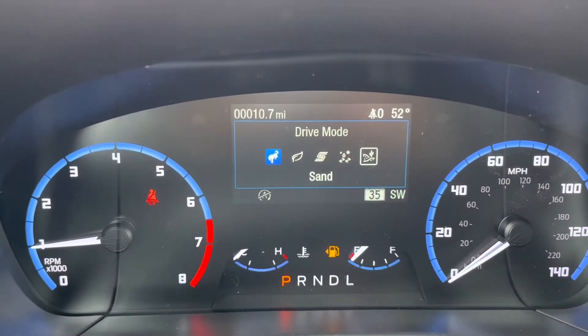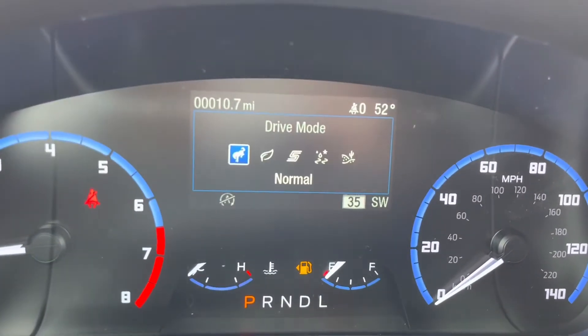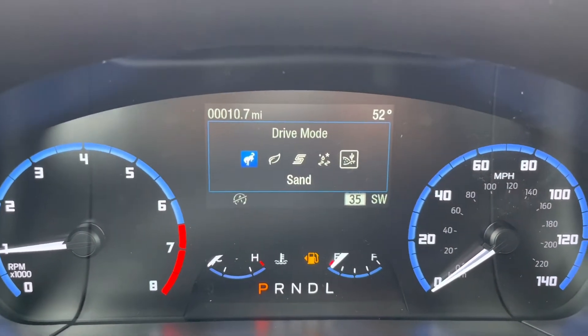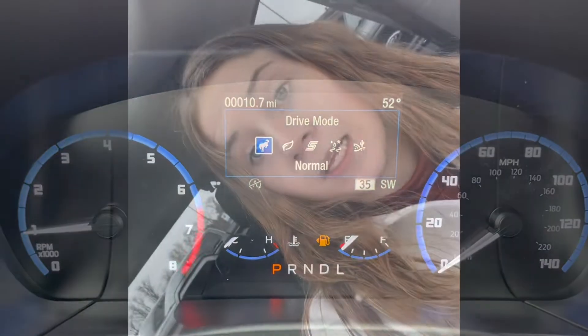Now this Bronco is going to have five GOAT modes, which stands for Go Over Any Terrain. So we have normal, eco, sport, slippery, and then deep snow and sand. Get anywhere you need to go on this bad boy.